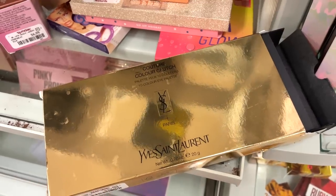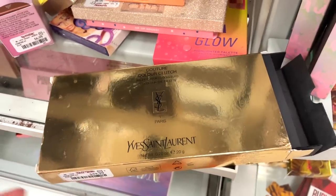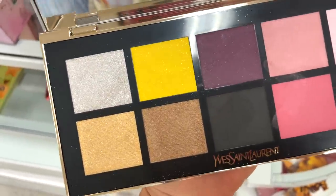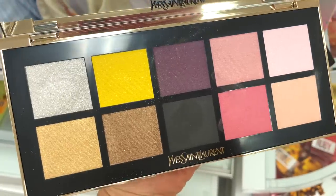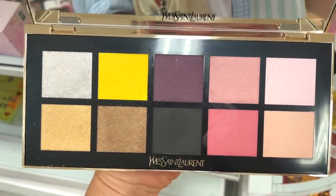I found the YSL Couture Clutch here for $59.99. Here is what the packaging looks like — I think we spotted this a little bit ago. Here are the colors you're getting: a few lighter tones and then some deeper tones, mattes and a few shimmers — but mostly matte finishes. Interesting color story — I would say definitely very unique.